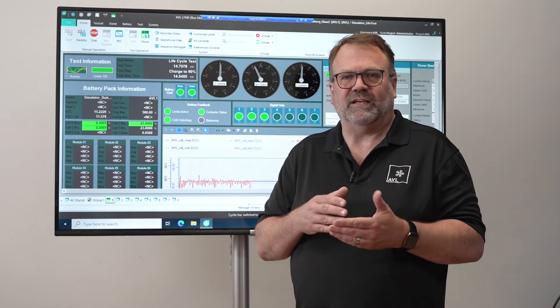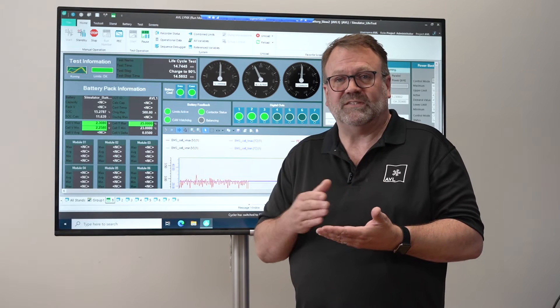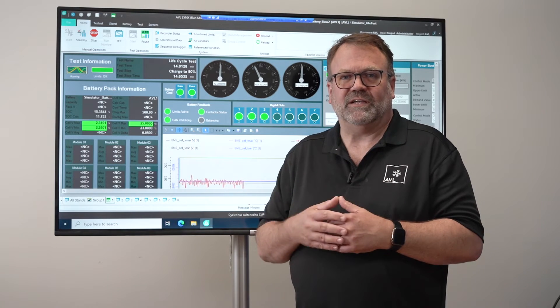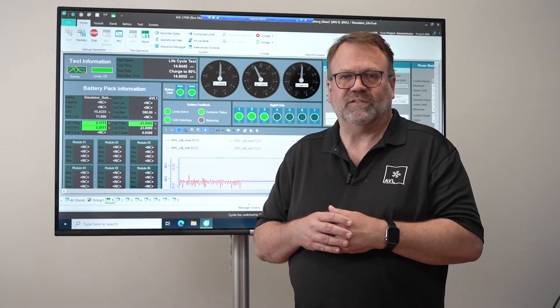In order to have ultimate testing integrity and accuracy from test to test, there has to be a real-time clock to ensure that accuracy, and Lynx provides that through our deterministic architecture.